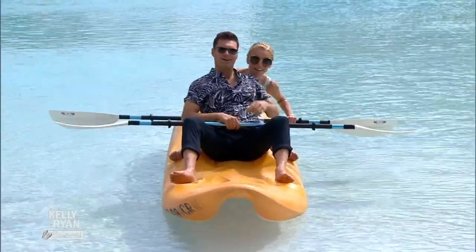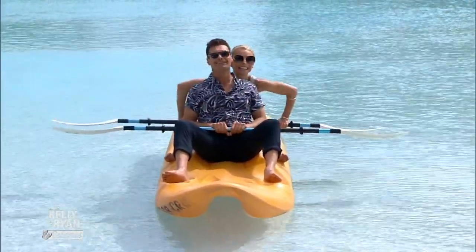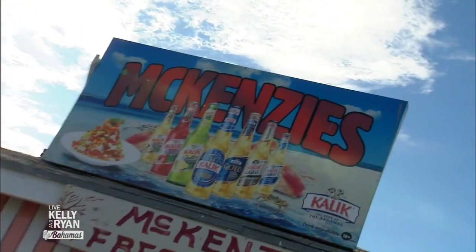I heard you had some conch. Wait till you see what the conch can do — or not. Take a look. We're starting my adventure here at Mackenzie's Conch Shack. Conch is a staple when in the Bahamas. They serve everything from conch chowder to conch fritters to conch stew. Today, we're going to start with a fresh conch salad. You ready? Let's go.